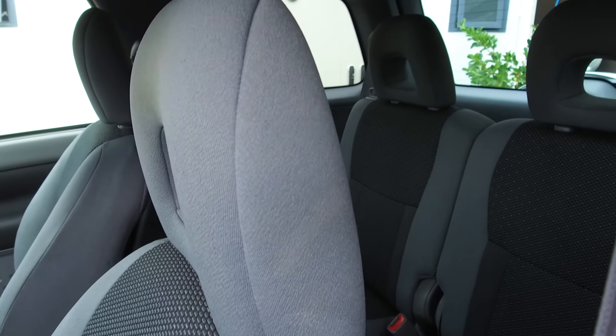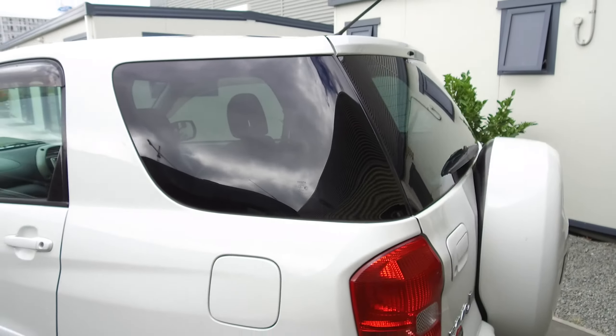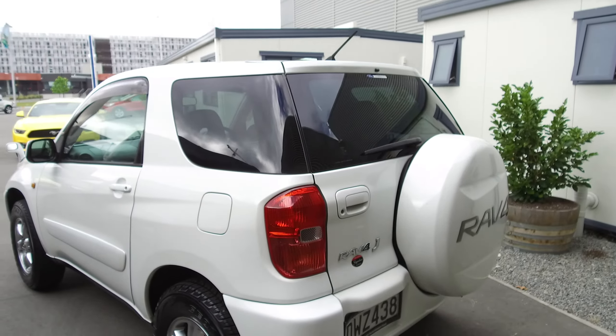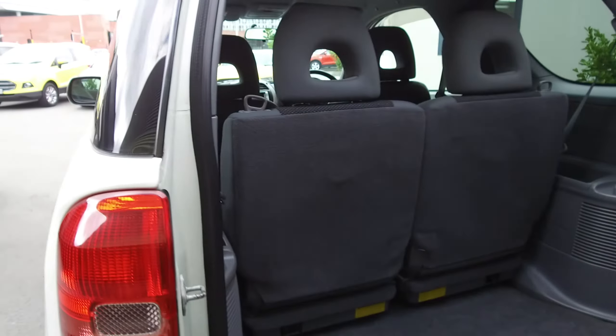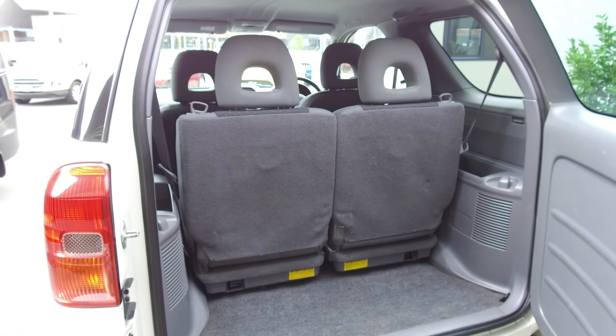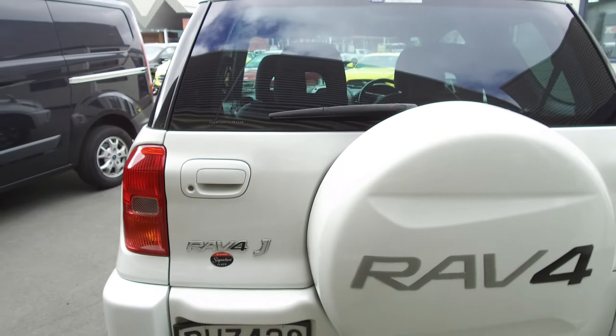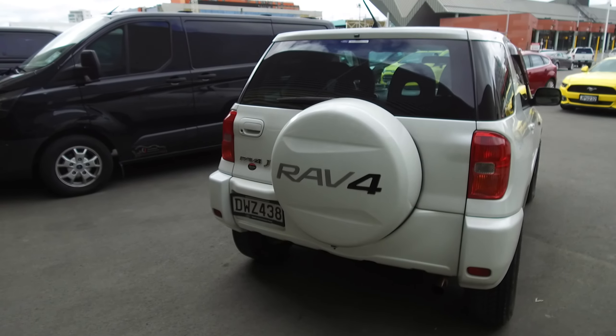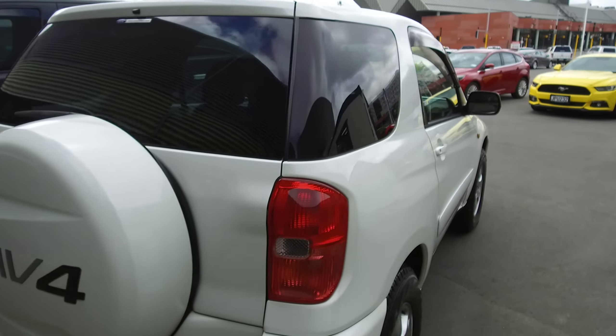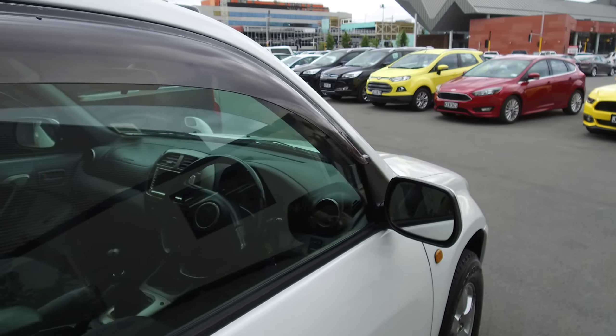You can see the rear is again a nice tidy RAV4. Around the back, the boot offers lots of space and those back seats do fold down as well. It's a nice tidy example of a Toyota RAV4, with the shields on the windows.